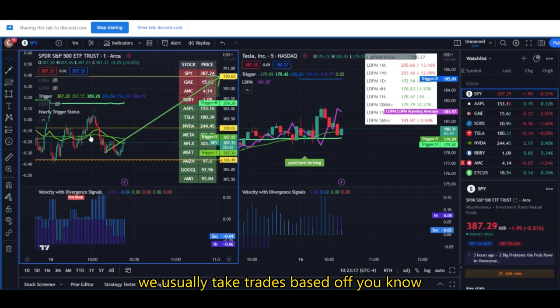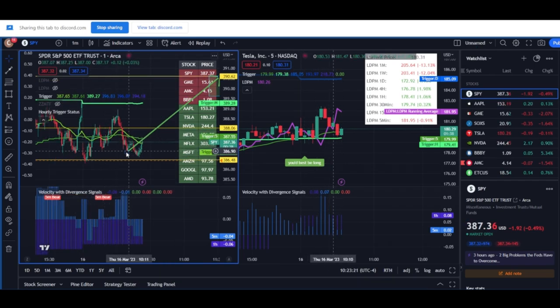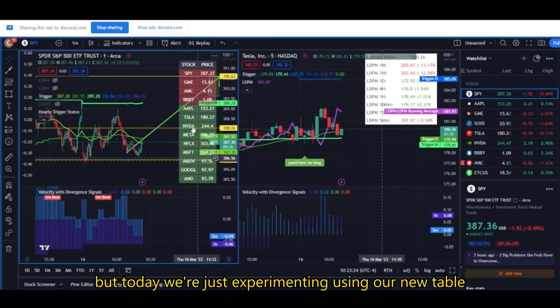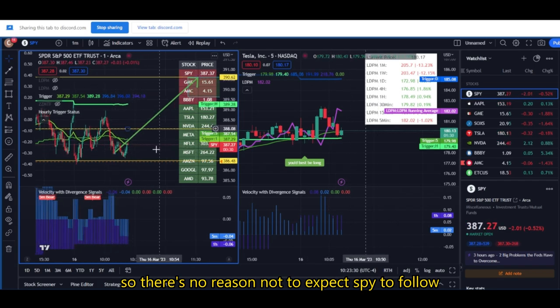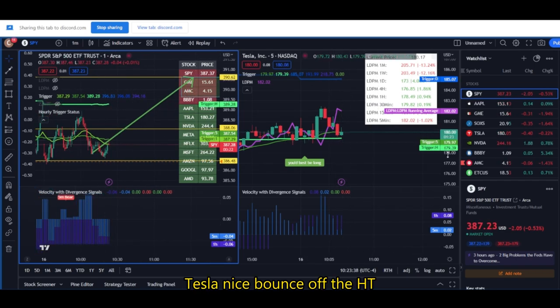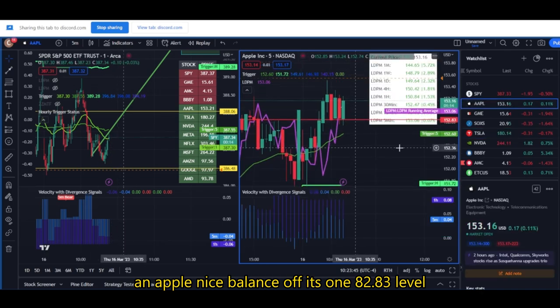This isn't how we usually trade. We usually take trades based off what the trigger signal is telling us on SPY itself. But today we're experimenting using our new table, telling us that everything is bullish. So there's no reason not to expect SPY to follow at some point. Tesla — nice bounce off the HT. And Apple — nice bounce off its 182.83 level.